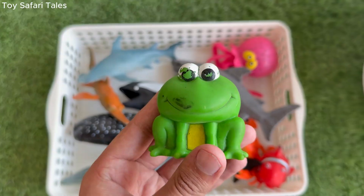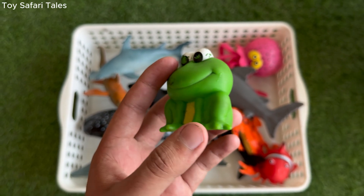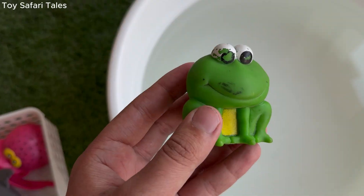Frog is an amphibian that can live both on land and in water, making it a very special animal. Frog has strong back legs that help it jump far and swim quickly in ponds and rivers.